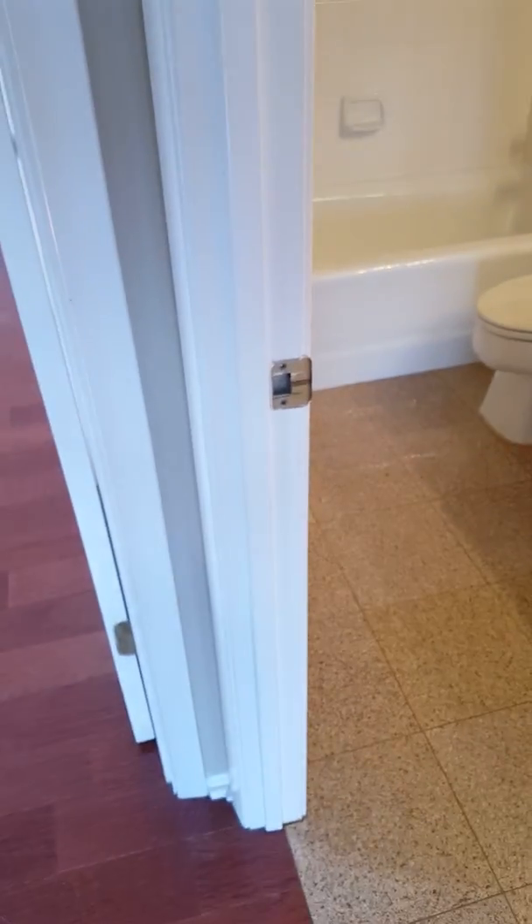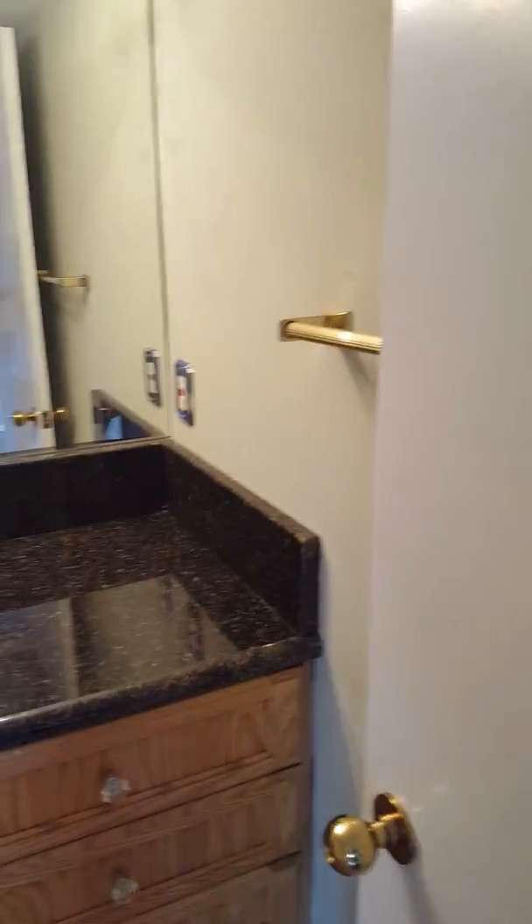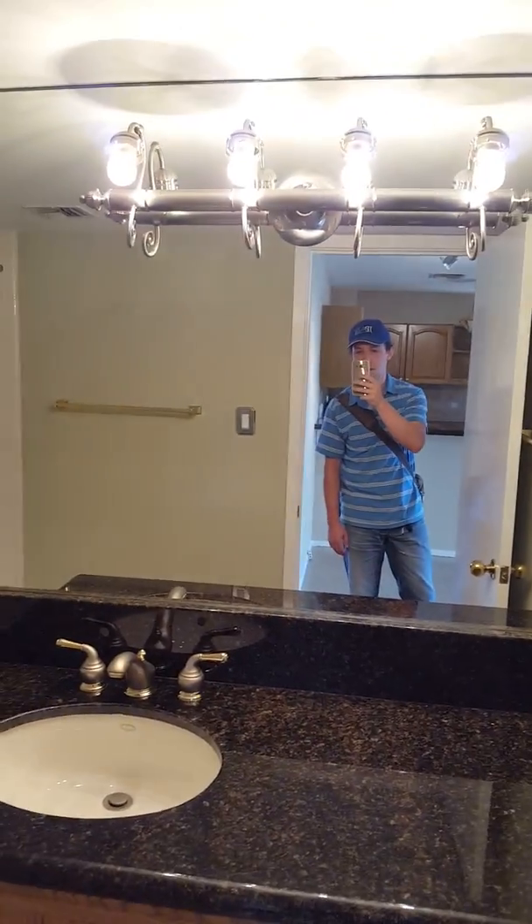One more room I want to show you — the guest bath. This is sort of part of the main living area as well. You've got the shower, and this one actually does have a tub, if that's important to you. You've got the ground faults on the wall, again with the nice lighting. Granite and updated cabinets.